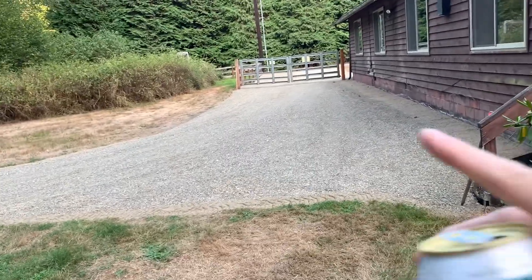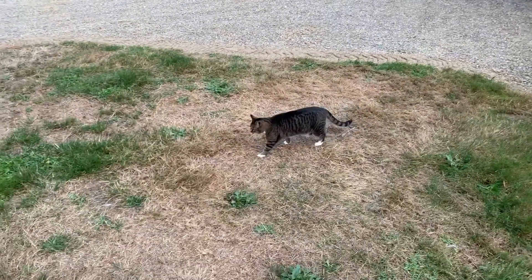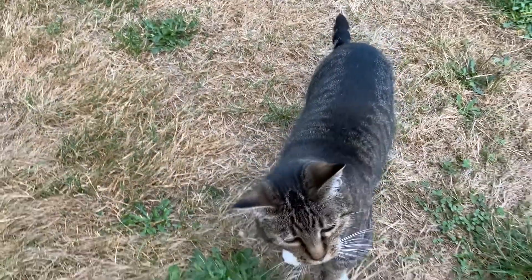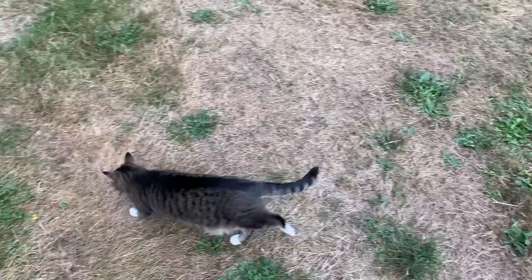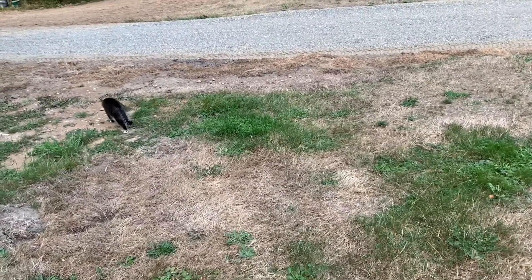Oh, we got a kitty sighting! That's my deaf kitty Willow — she's a good little kitty, very loyal. She hears certain things but not everything. It's really easy to spook her — you can walk right up on her and she'll never know, and then you get too close and she jumps. But she's a good kitty.